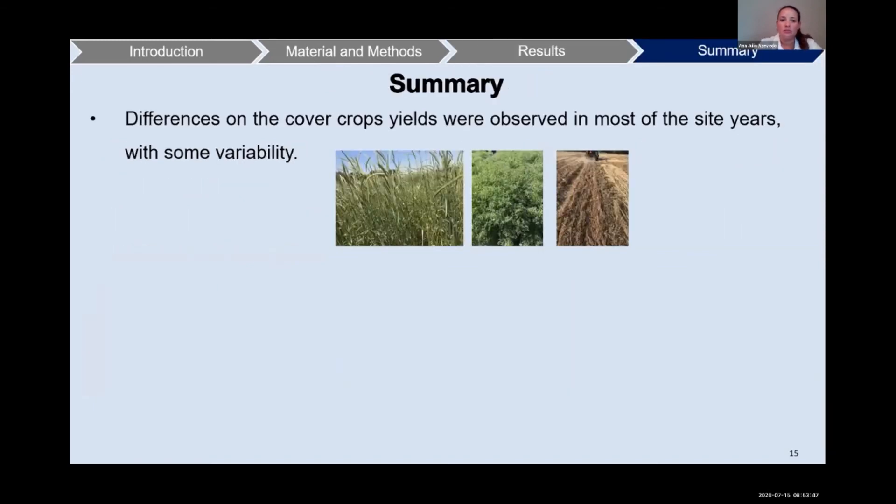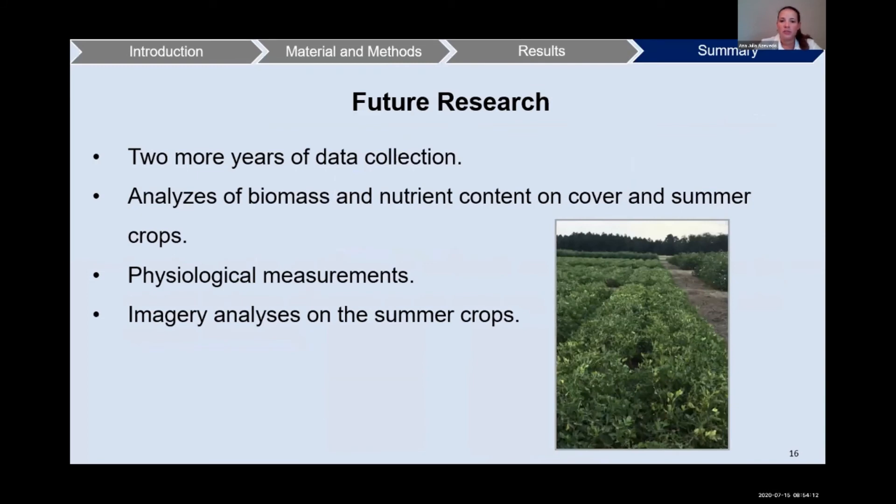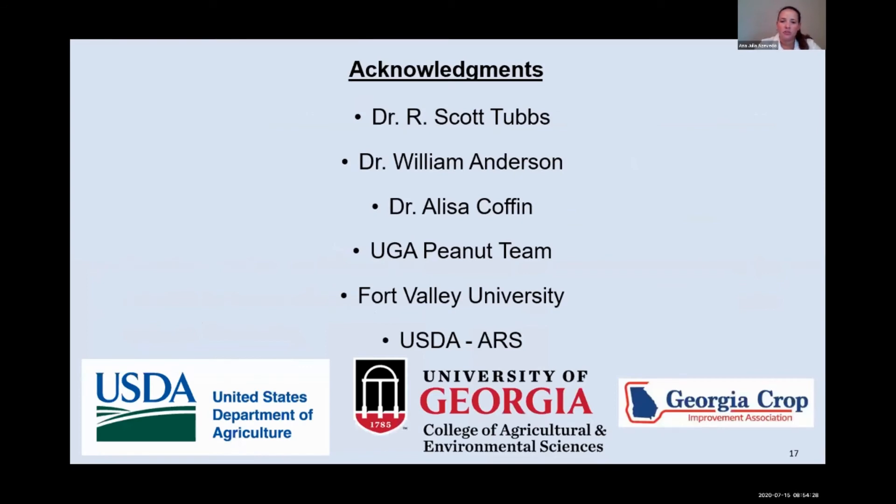As a summary, differences in cover crop yields were observed in most of the site years, with some variability. Based on studies, an increase in soil health and quality takes time, so the potential for larger differences on row crops may be greater after successive cycles of the rotation. As future research, we have two more years of data collection, and we will analyze biomass and nutrient content on cover and summer crops, along with physiological measurements and imagery analysis on the summer crops. I'd like to thank my advisor Dr. Scott Tubbs, committee member Dr. William Anderson, Dr. Alisa Coffin from USDA, all the UGA peanut team, technicians, graduate students and student workers, Fort Valley University, and USDA ARS for all their help.